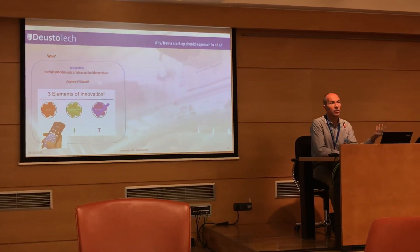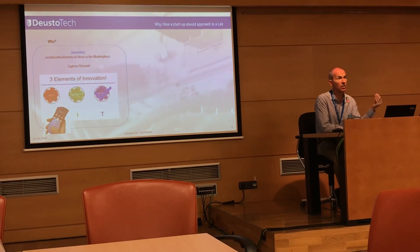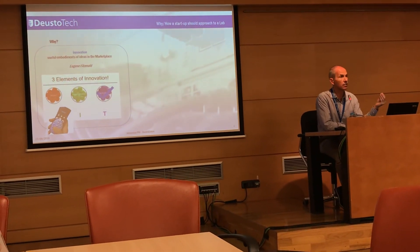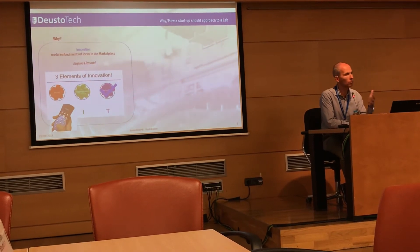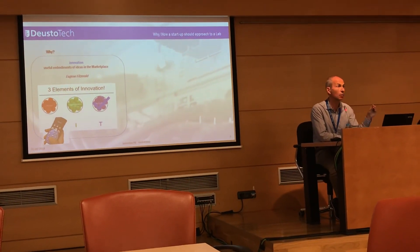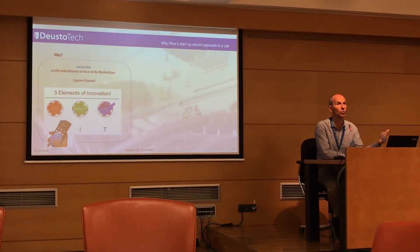So, why should a startup approach a lab? If the innovation lies in the market or the business model, you probably don't need a lab. But if the innovation is based primarily on technology, maybe — or sometimes — you need to go to a lab.